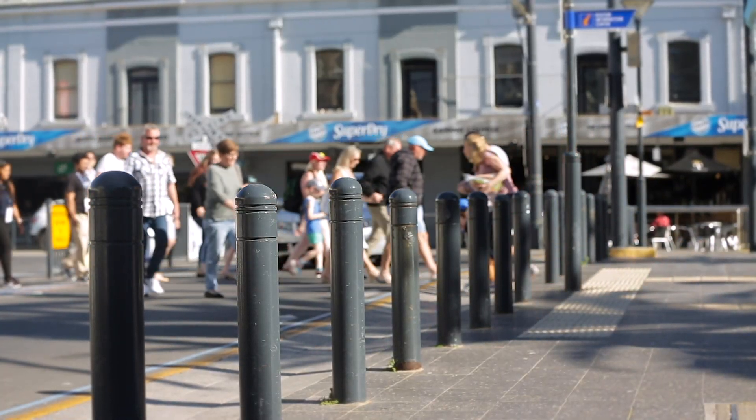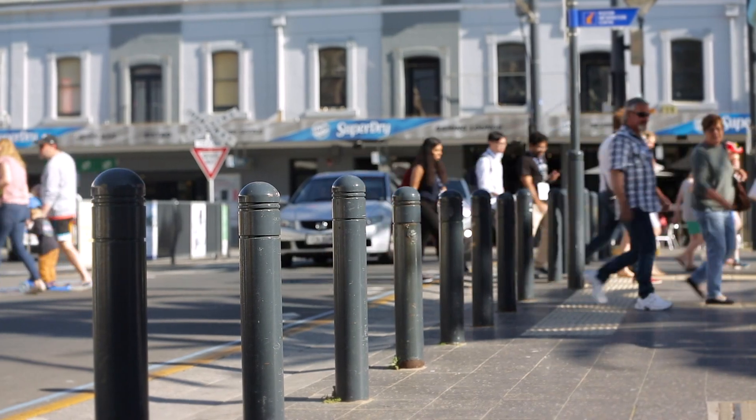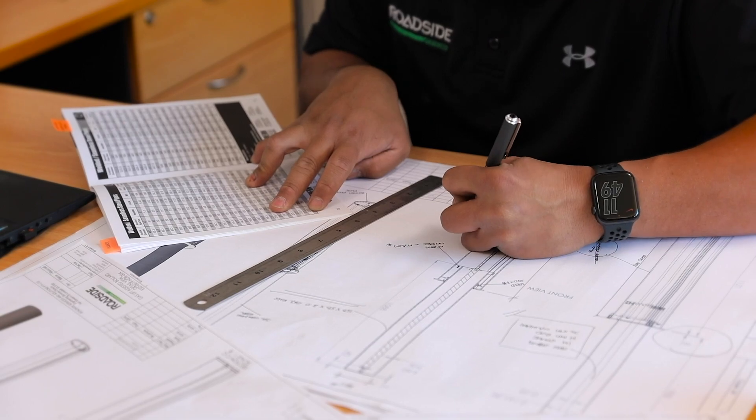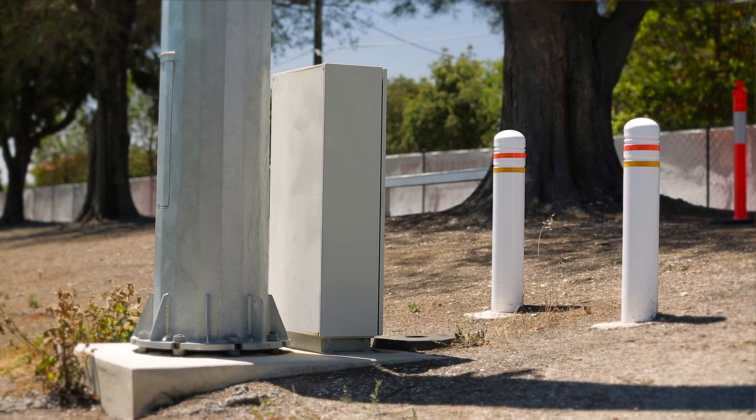In a worst-case scenario, these bollards can protect areas with high numbers of pedestrians from deliberate acts intended to injure as many people as possible. Our energy-absorbing bollards are the most technologically advanced in the market and have undergone rigorous testing to protect indoor diners and infrastructure assets.